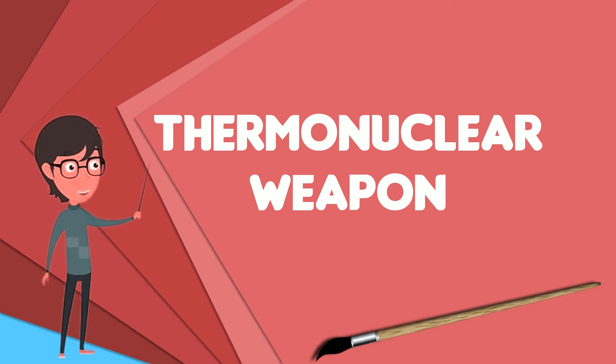The radiation implosion mechanism exploits the temperature difference between the secondary stage's hot surrounding radiation channel and its relatively cool interior. This temperature difference is briefly maintained by a massive heat barrier called the pusher-tamper, which also serves as an implosion tamper, increasing and prolonging the compression of the secondary. If made of uranium, enriched uranium or plutonium, it can capture fusion neutrons produced by the fusion reaction and undergo fission itself, increasing the overall explosive yield.